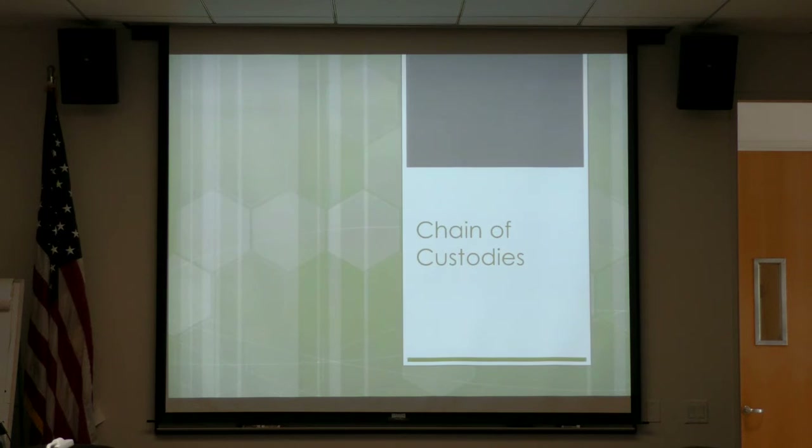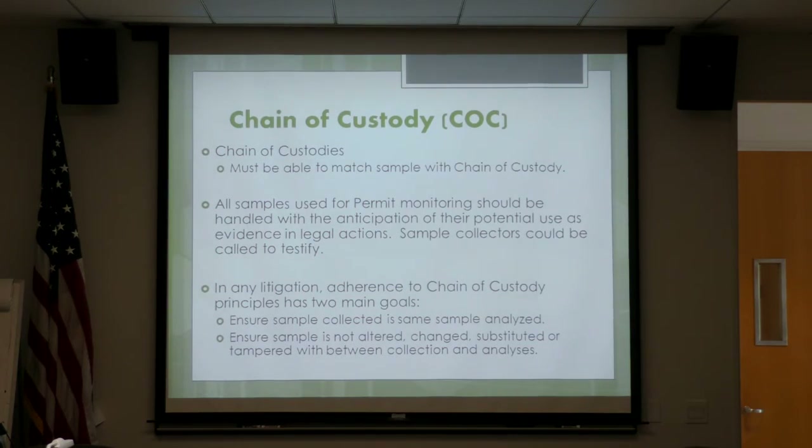Moving on to chain of custodies. They must be able to match the sample with the chain of custody, which is why we need all that information on the bottle and labels. All samples used for permit monitoring should be handled with the anticipation of potential use as evidence in legal actions — you could be called to testify, and we need to match that exact bottle to that exact chain of custody. In any litigation, chain of custody has two main goals: to ensure the sample collected is the same sample analyzed, and to ensure it was not altered, changed, substituted, or tampered with between collection and analysis.